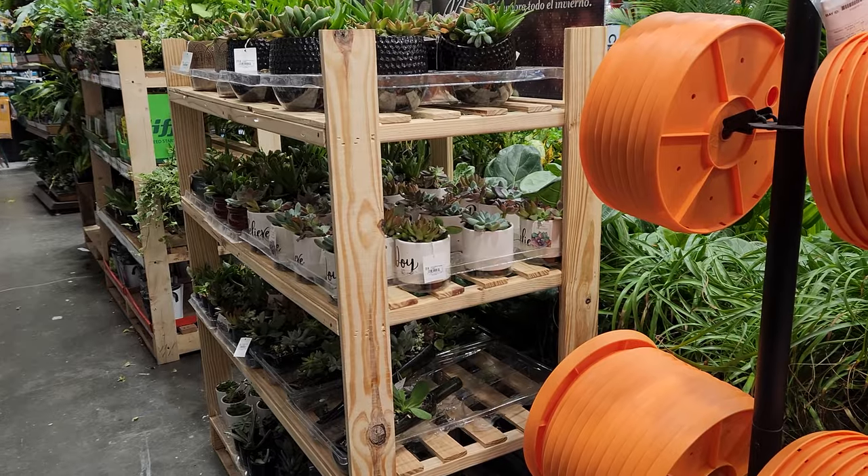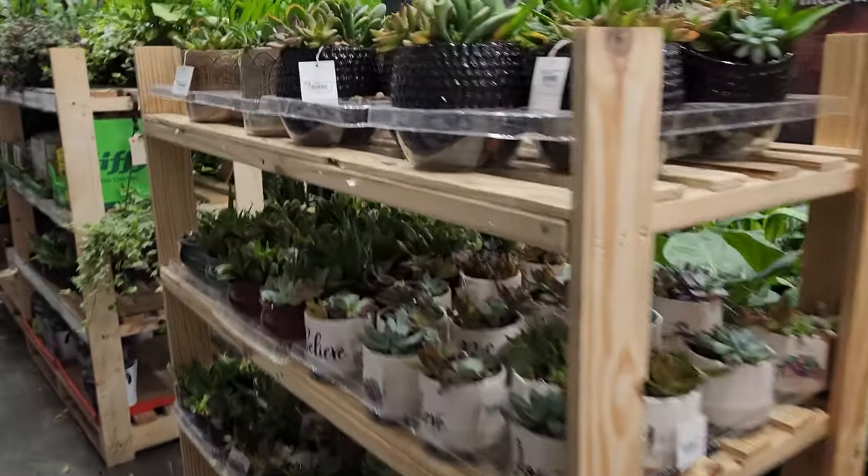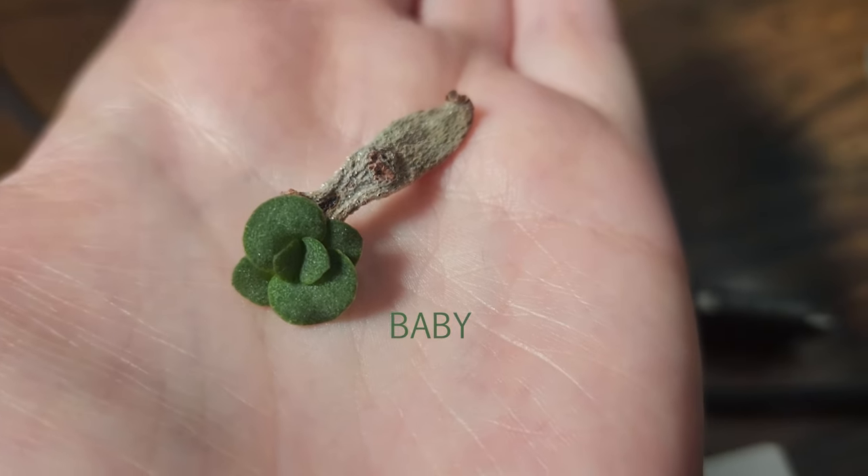Speaking of how easy they are to propagate, I rescued — or stole — some pieces off a succulent that had fallen to the ground in the Home Depot. And look, they're already turning into little baby plants. The crazy thing is that all burro's tails found all over the world are actually a single clone derived from one plant collected in 1935 in Mexico by a guy named Eric Walter.